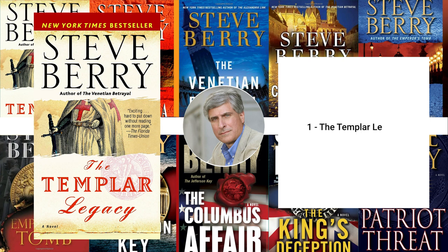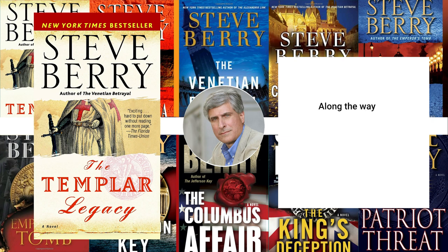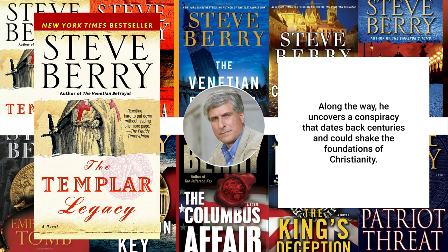1. The Templar Legacy, 2006. The Templar Legacy follows former U.S. Justice Department agent Cotton Malone as he is drawn into a hunt for the lost treasure of the Knights Templar. Along the way, he uncovers a conspiracy that dates back centuries and could shake the foundations of Christianity.